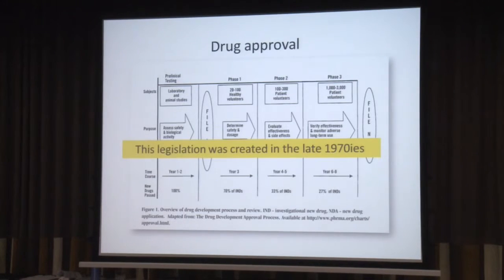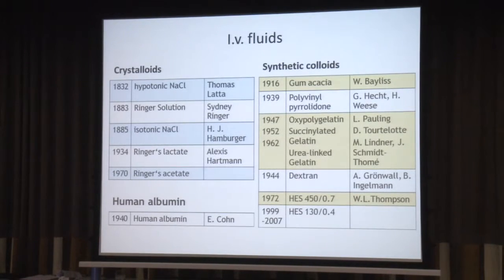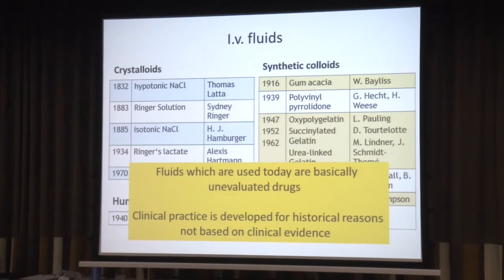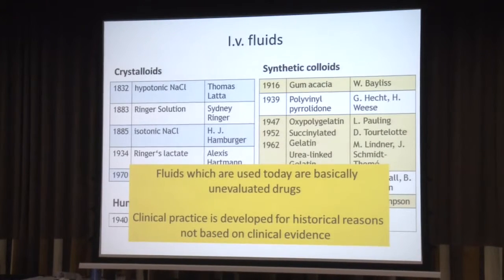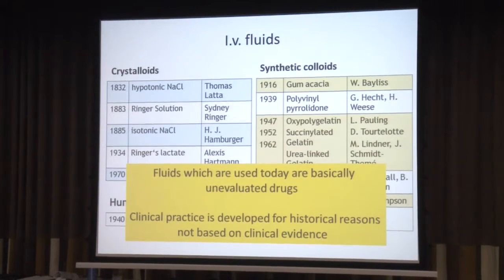This is only true for drugs that were developed after the legislation came into practice. When we look at our IV fluids, they all entered the market well before. We know this — gum acacia, and others — and these are the three fluids still in use: the synthetic colloids, and they stem from way back. All new fluids, like the new starches, the modern starches, were just added on top of the earlier approvals. So fluids used today are basically unevaluated drugs, and clinical practice developed for historical reasons, not based on clinical evidence.